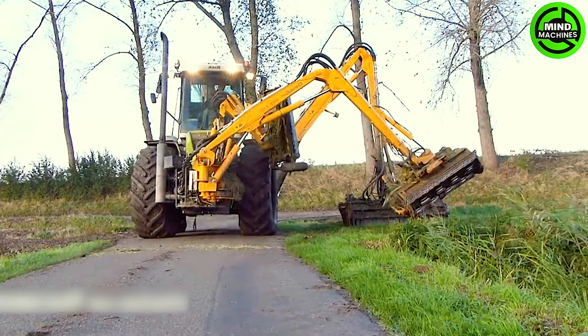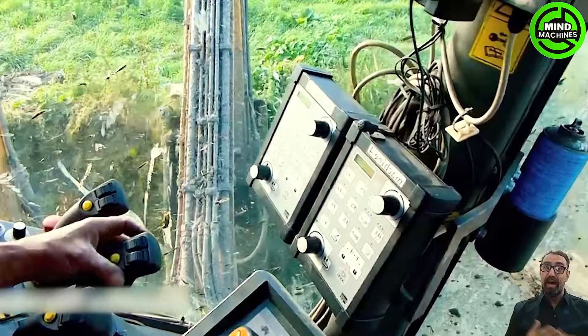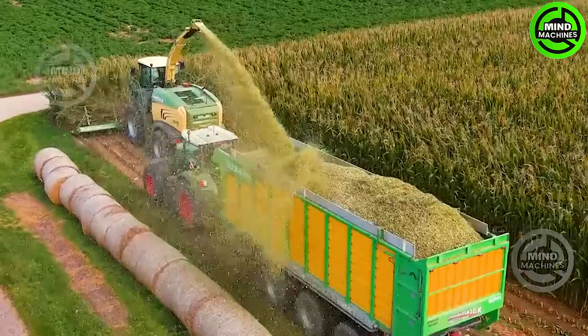This four-armed grass cutter conquers the water channels with grace and power. This impressive machine can cut and shred multiple cornstalks simultaneously.